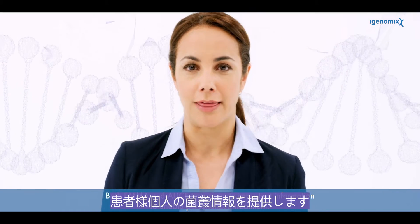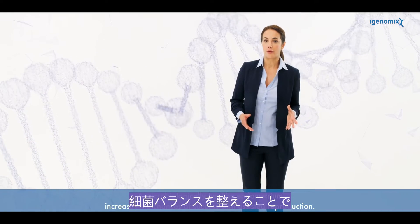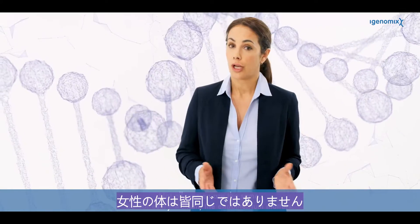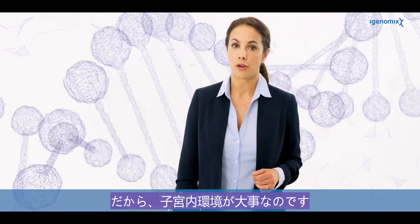Both Emma and Alice tests provide important information to enable personalized treatment. A microbiologically healthy endometrium increases the chances of success with assisted reproduction. Not all women are the same, but for every woman the endometrium matters.